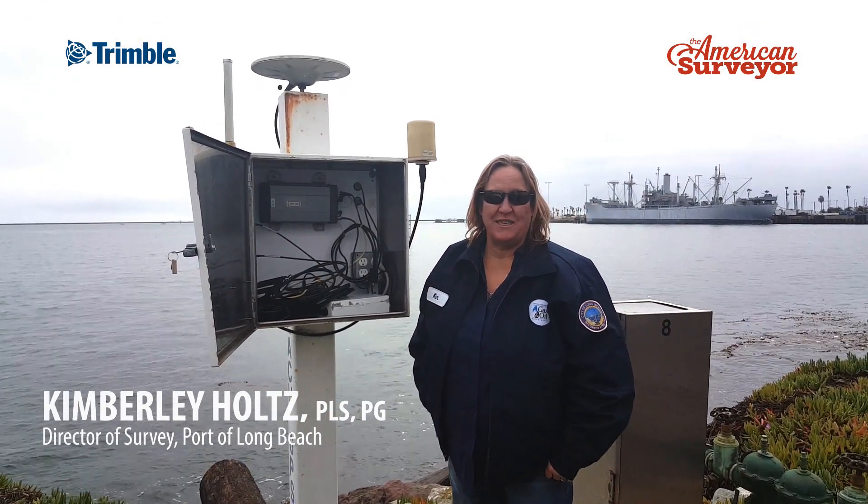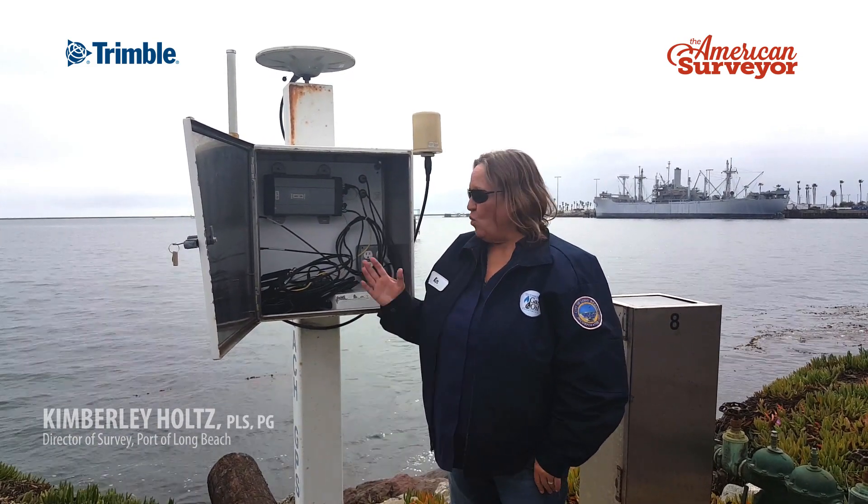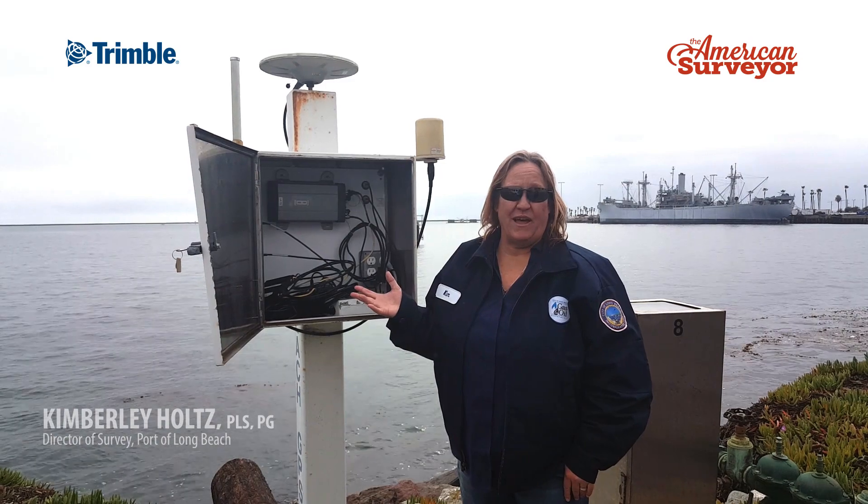I'm Kimberly Holtz, a geologist and licensed land surveyor with the City of Long Beach in the Energy Resources Department. We run a 15-station GPS network throughout the City of Long Beach, and we also have two stations in the City of LA — this is one of them.